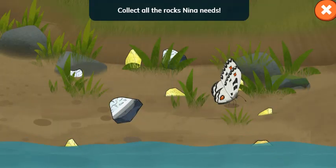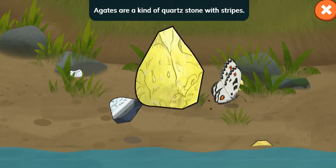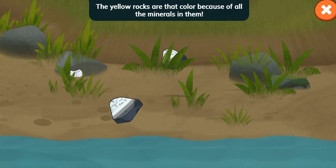Collect all the rocks Nina needs. Tap the colorful striped agates and the yellow rocks. Agates are a kind of quartz stone with stripes. They sometimes have bright colors. The yellow rocks are that color because of all the minerals in them.